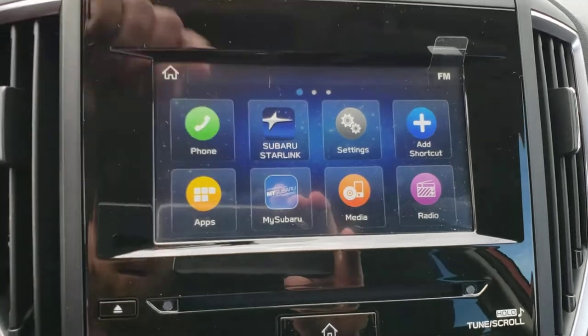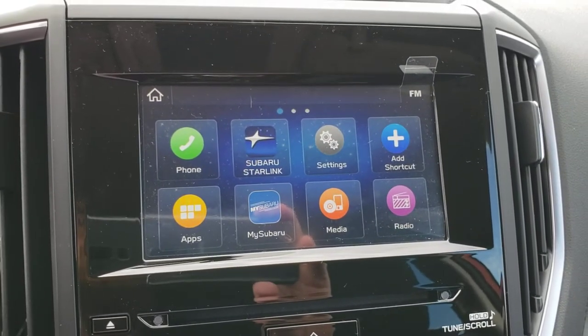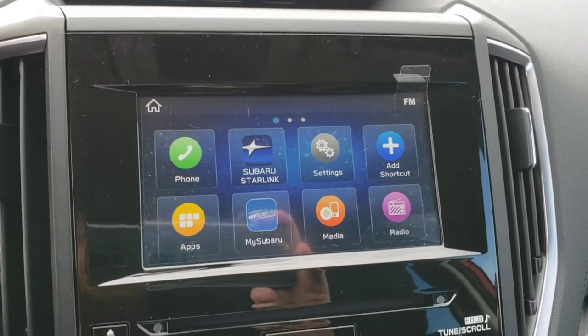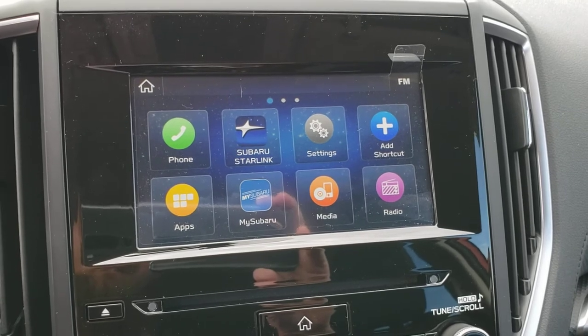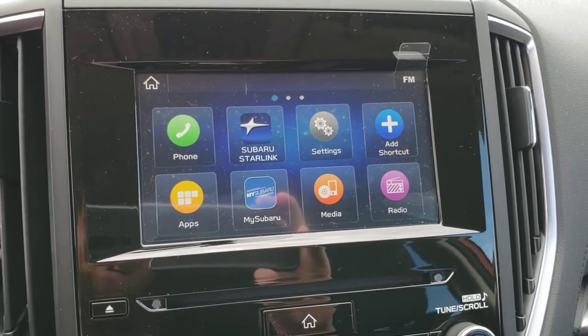This is also the first trim level where you get the MySubaru app — the connected services including remote start and location tracking, all from your phone or any device with WiFi or data. You can use that anywhere in the world, so long as your Forester has cell signal. You could be in Japan and remote start your car in Canada.